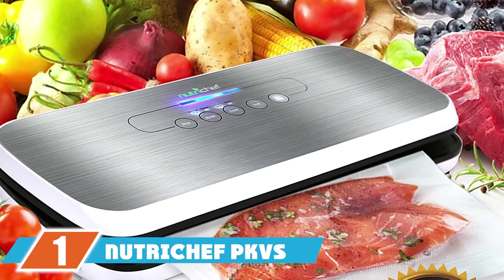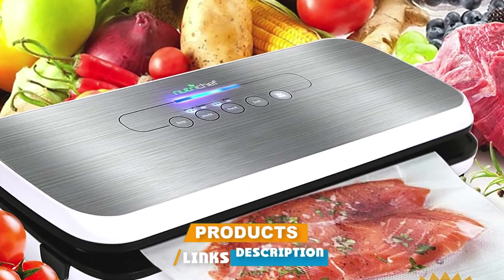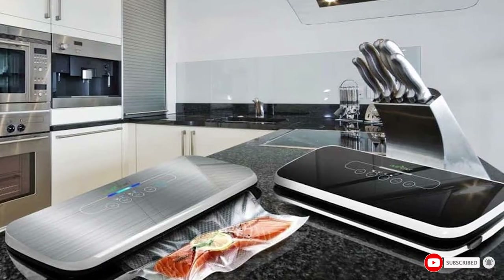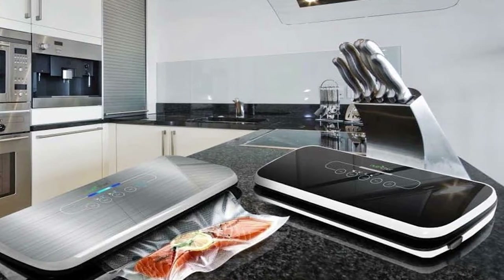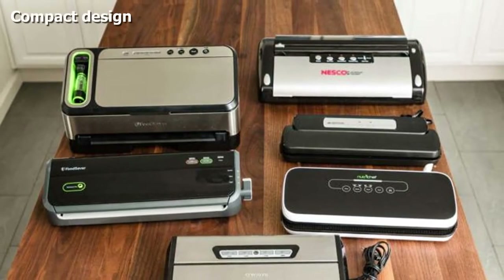At the first position of our list we have the Nutri Chef PKVS vacuum sealer. With a sleek design, the Nutri Chef vacuum sealer looks great on your countertop. The one-touch control panel is on top of the machine and it has sealing options for both dry and moist foods. It comes with a suction hose attachment that can be used with vacuum canisters as well as a wine stopper.